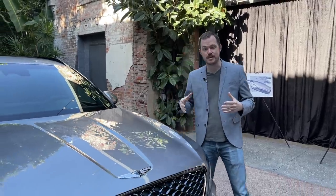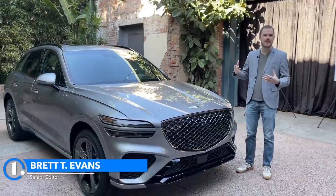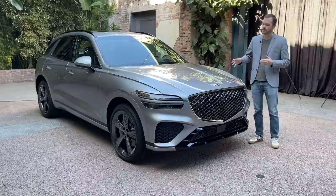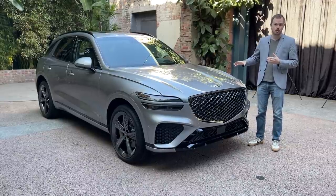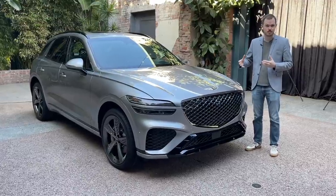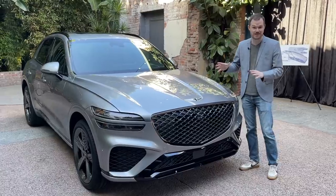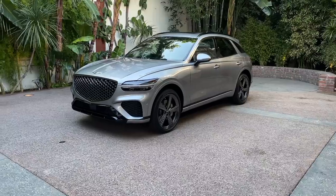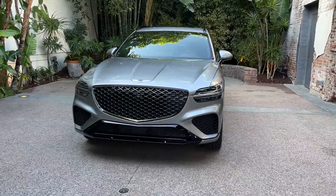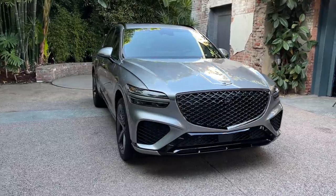The GV70 rides on the same C2 platform as the G70 sports sedan, which means it should be plenty dynamic. However, it shares powertrains with the larger GV80 midsize SUV, which means it has a 300 horsepower 2.5-liter turbocharged four-cylinder standard, or an optional 375 horsepower 3.5-liter twin-turbocharged V6, which should give this thing plenty of legs. It also comes standard with all-wheel drive, unlike any other Genesis product or any of its core competitors — the BMW X3, Mercedes GLC, or Audi Q5.